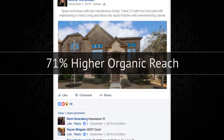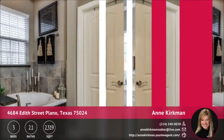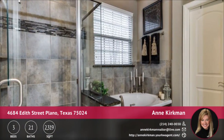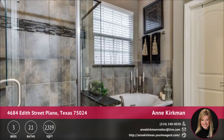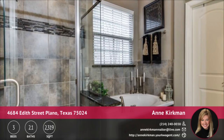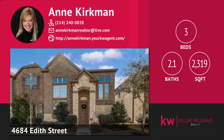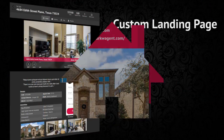With your Quick Tours package, we've also included a property highlight video. This is syndicated out to Facebook, YouTube, your landing page, and your virtual tour. This video is designed to grab the attention of prospective buyers and get them interested enough in the home to set up a showing with you.